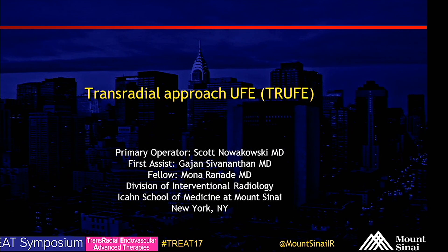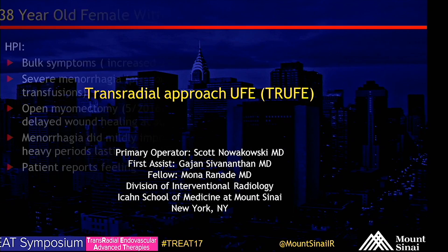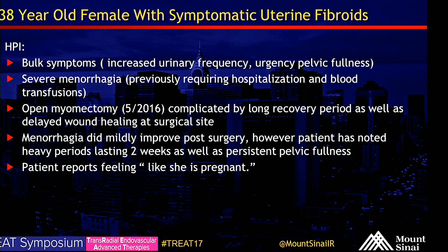This is a 30-year-old female presenting with a history of uterine fibroids. The patient primarily presented with bulk symptoms: increased urinary frequency, urgency, pelvic fullness, and severe menorrhagia, previously requiring hospitalization and blood transfusions. She has a history of open myomectomy in May of 2016, which was complicated by a very long recovery period as well as delayed wound healing at the surgical site.